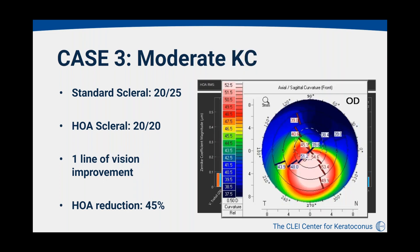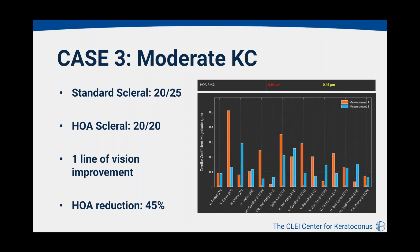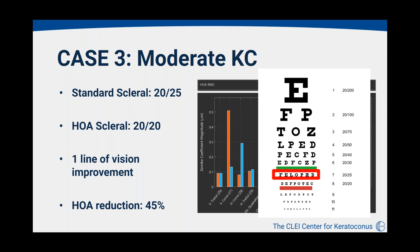The next individual had moderate keratoconus — more severe than the previous two cases. We were able to improve their visual acuity from 20/25 down to 20/20. This individual achieved about one line of visual acuity improvement and about a 45% reduction in higher-order aberrations. The red aberration bars were significantly reduced, resulting in the lower blue bars with the higher-order aberration correcting scleral lens.